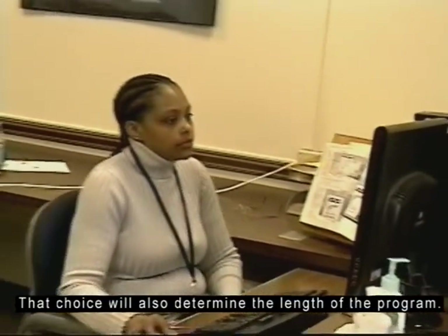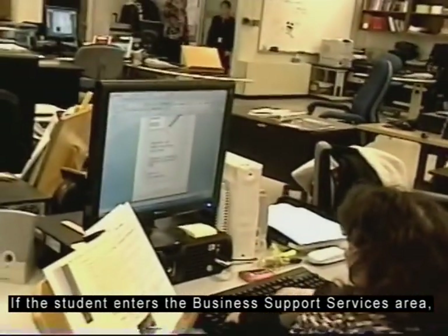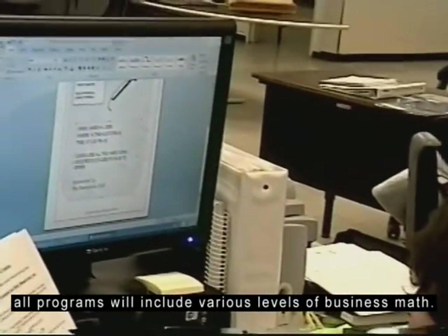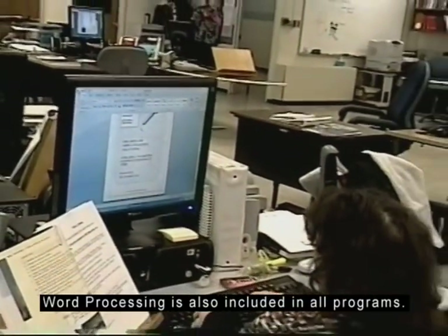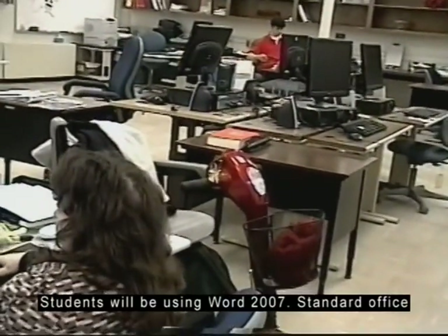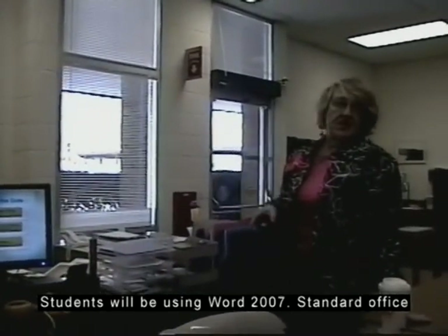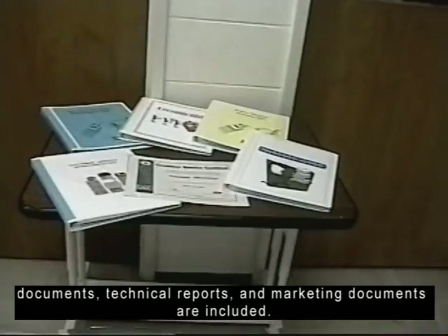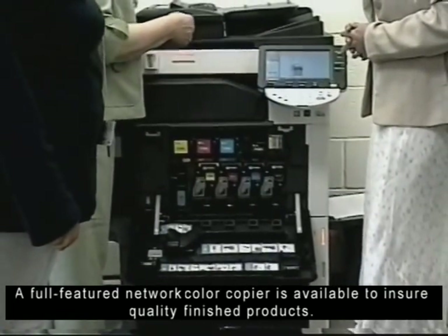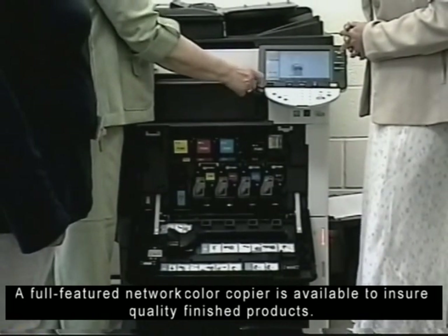That choice will also determine the length of the program. If the student enters the business support services area, all programs will include various levels of business math. Word processing is also included in all programs. Students will be using Word 2007. Standard office documents, technical reports, and marking documents are included. A full featured network color copier is available to ensure quality finished products.